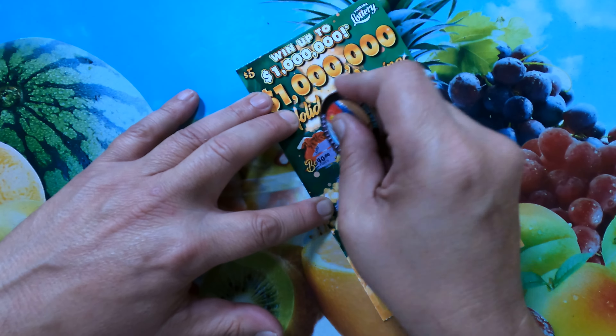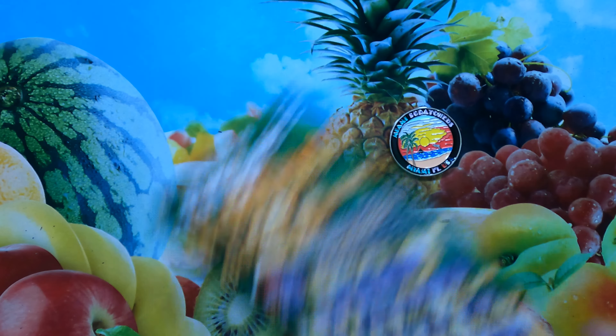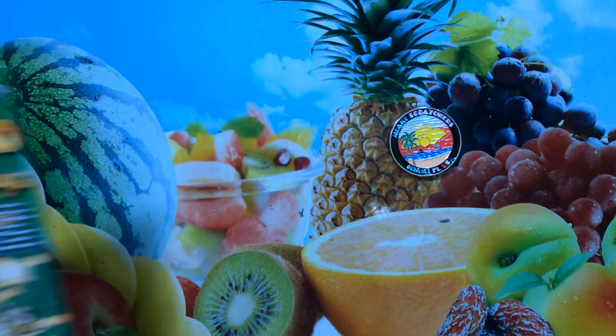Bonus prize: 40 bucks. So we have a stack of money — we have a candy cane. Candy cane. Ticket 32 is in the books.